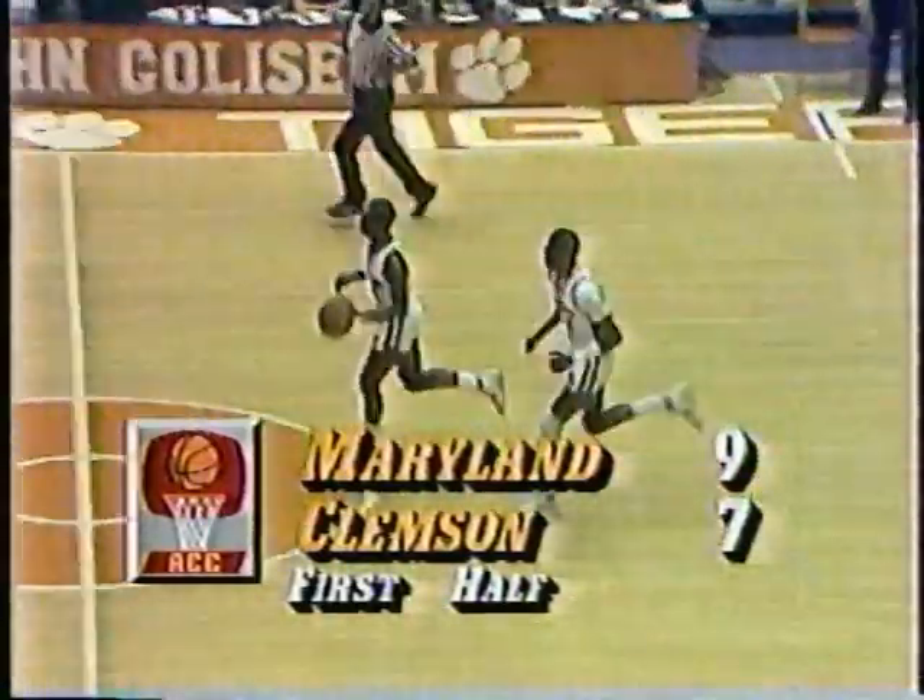Gatlin very deep on the wing. Hamilton set on defense, third back of the circle, giving him plenty of room. Gatlin all alone at the top of the circle and drills it — Keith Gatlin with his first 2 points, and it's 9-7. Maryland by 2 again with 16 minutes left in the first half.